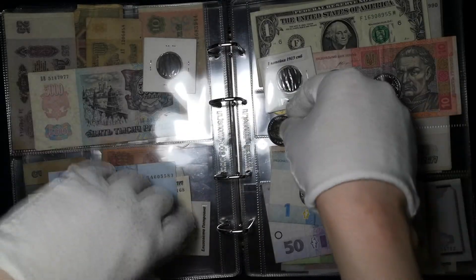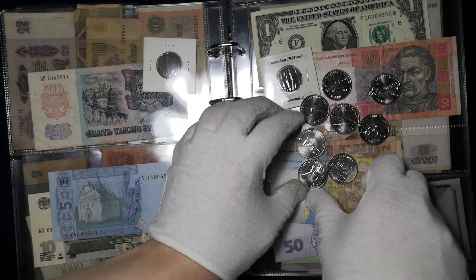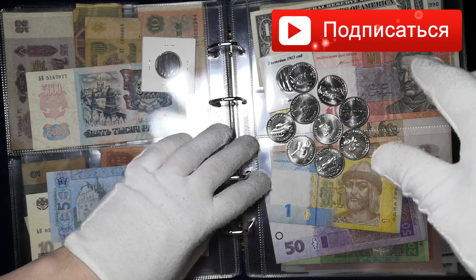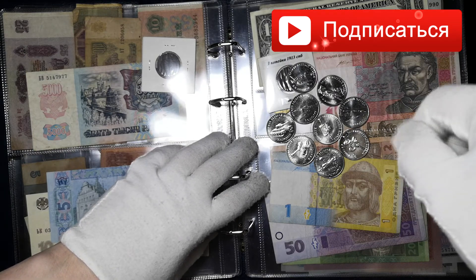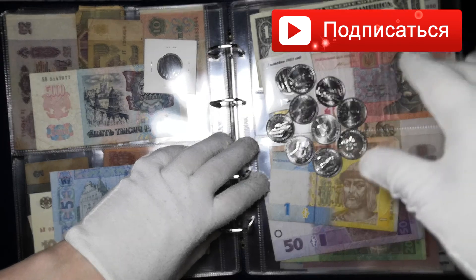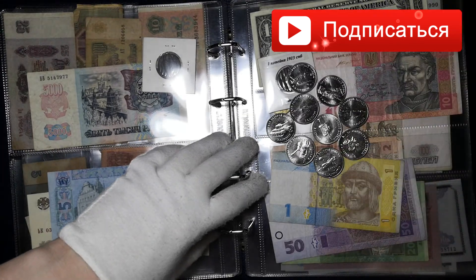Вот такой, ребят, у нас первый выпуск монет данной серии. А если вам понравилось данное видео — ставьте лайк, подписывайтесь на мой канал, пишите комментарии. Всем спасибо за внимание, и всем до скорых встреч. Всем пока.